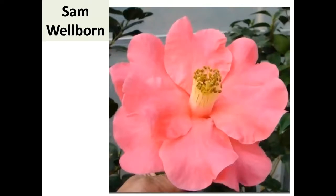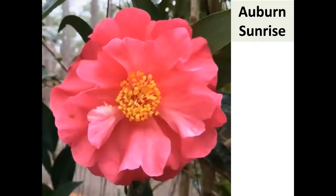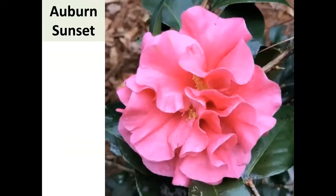Jim Smelly also has a very large reticulata named for Sam Welburn. Switching gears — Kenneth Rogers, Leo Brown, and James Walker hang out at the Auburn Men's Club in Auburn, Alabama. They've got a fine collection and recently registered two reticulatas.